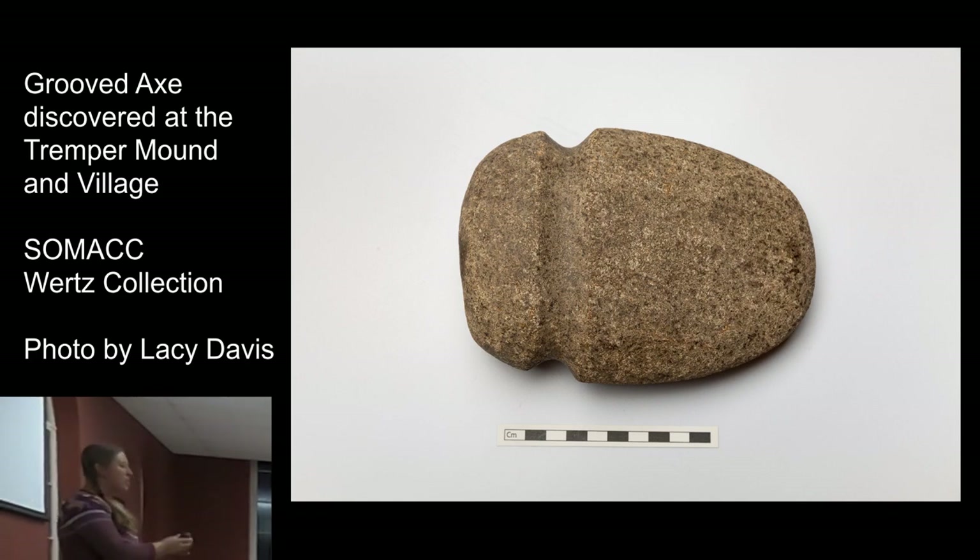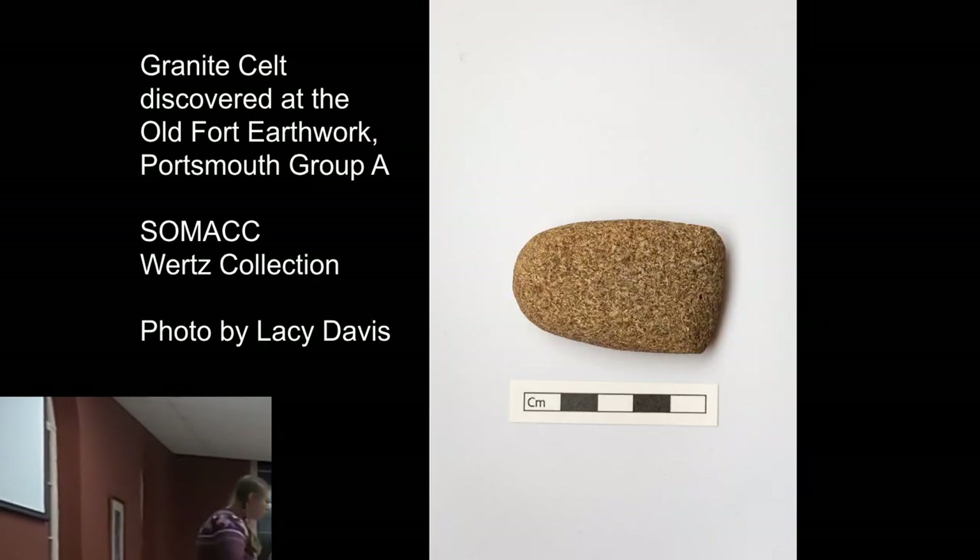The drawback to the grooved axe is that as they chopped, it would get loose in its handle and need to be re-strapped. So there was a prehistoric technological development — they started making what they call a celt. This one's made of flint, but you also find them in hard stones — which are not native here. Some may have been carried down the river, but many they think were traded or traveled long distances to obtain. This one doesn't have a groove, so they think it was actually embedded directly into the handle, staying tight as they used it.